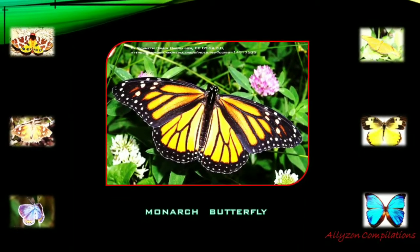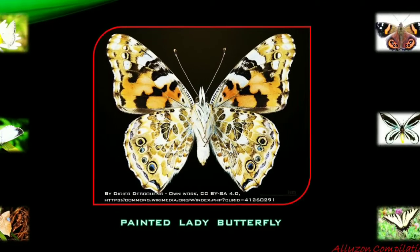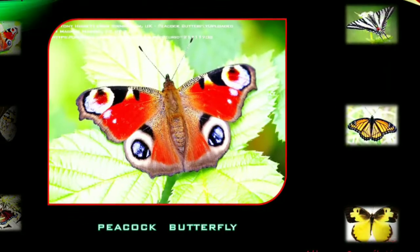Butterflies are nectar-feeding insects with two pairs of large, typically brightly colored wings that are covered with microscopic scales. Butterflies are distinguished from moths by having clubbed or dilated antennae, holding their wings erect when at rest, and being active by day.